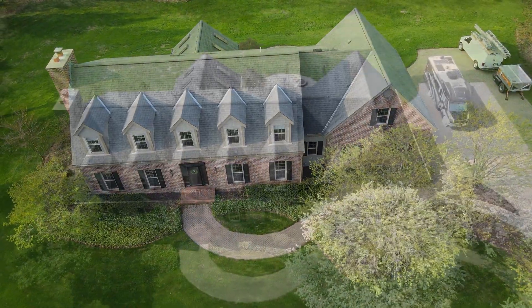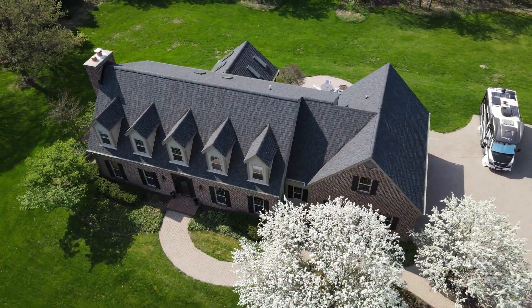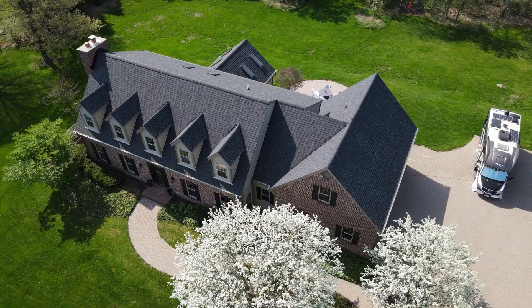As you can see, it's quite a drastic difference here in just the whole curb appeal with this beautiful new roof.